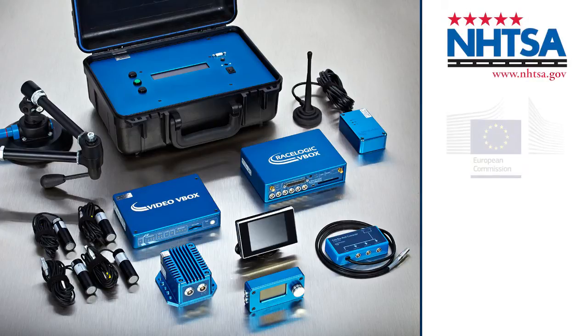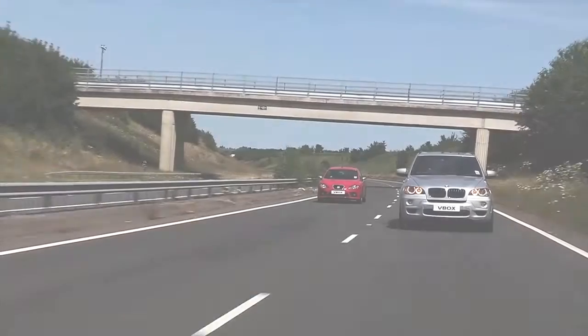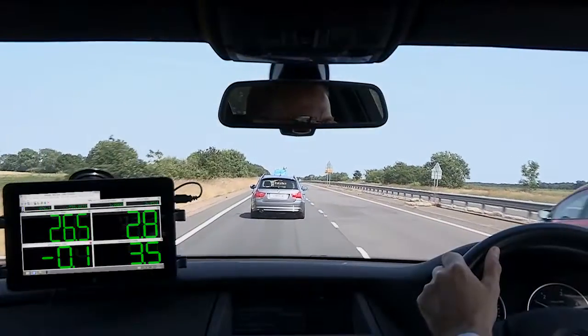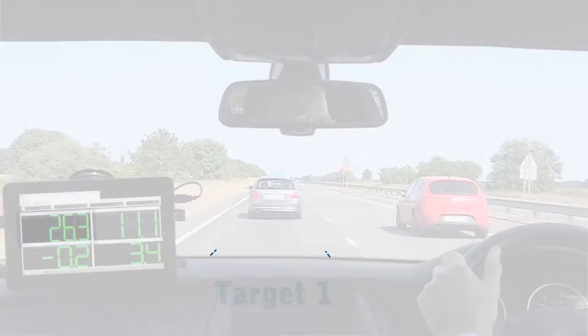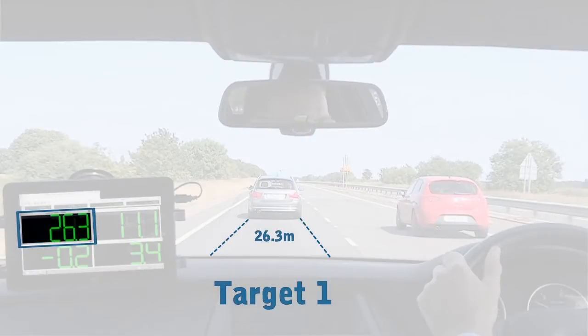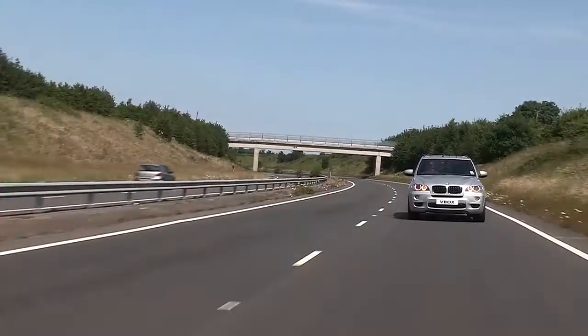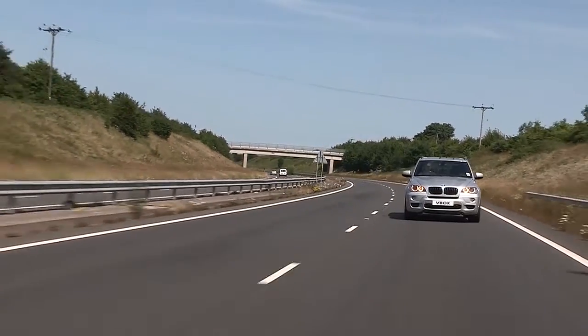V-BOX ADAS test equipment complies with all advanced driver assistance system vehicle standards. It provides real-time measurements with respect to three vehicles at better than 2 cm positional accuracy, calculating the lateral and longitudinal distance between the subject and both target vehicles to determine vehicle separation. It's used by all major automotive manufacturers and OEMs to verify performance.